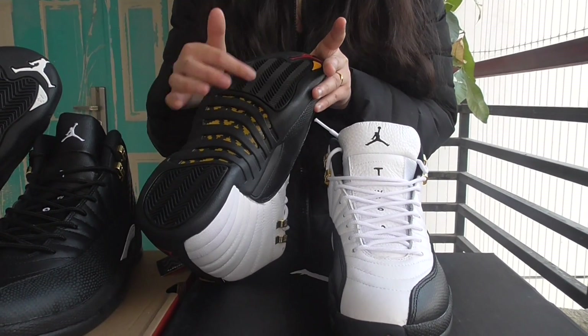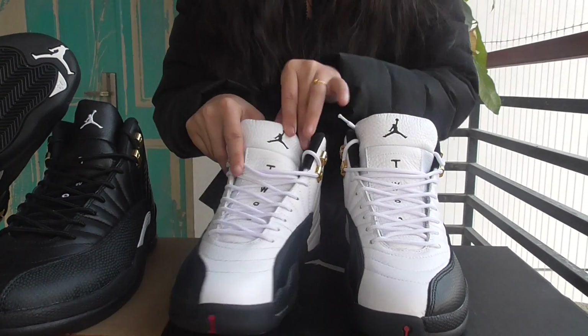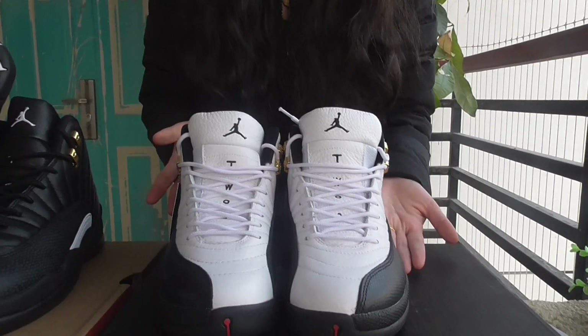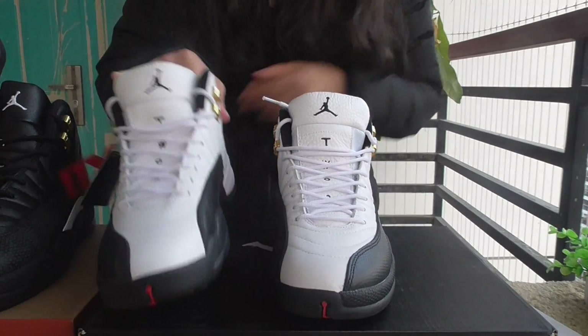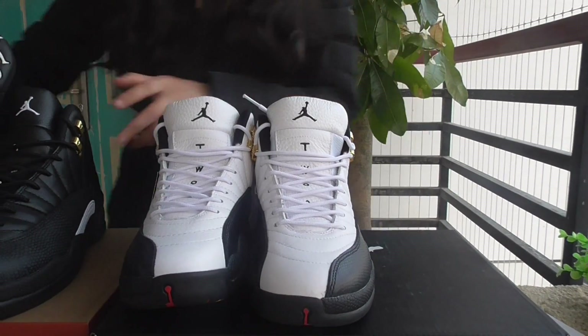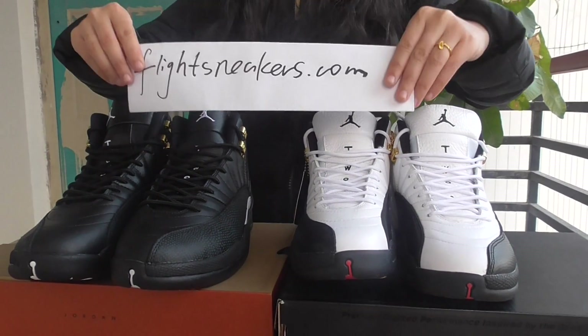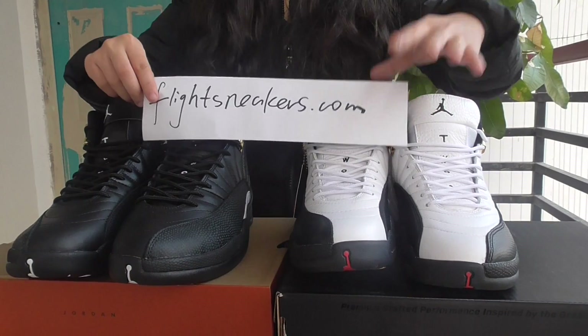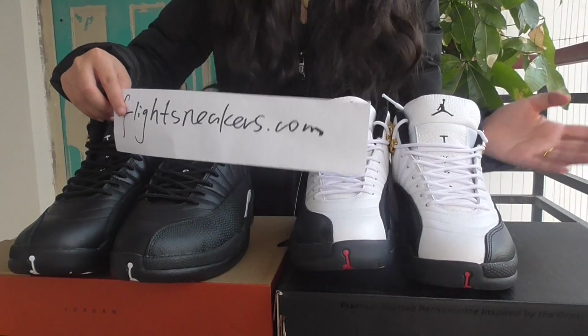Now we turn to this pair — the taxi colorway. The bottom is yellow with some white, just such a nice colorway, so beautiful. And the design is the same as the master pair. So if you want more details about these two shoes, please check my website.